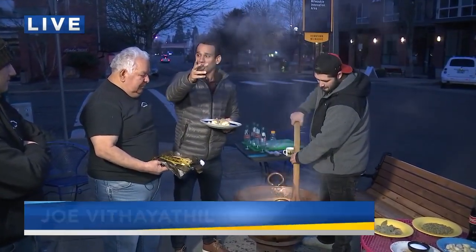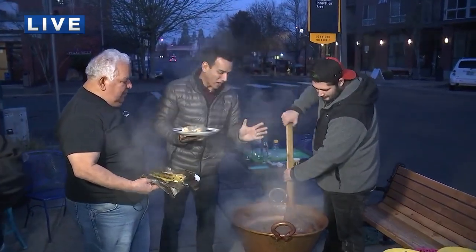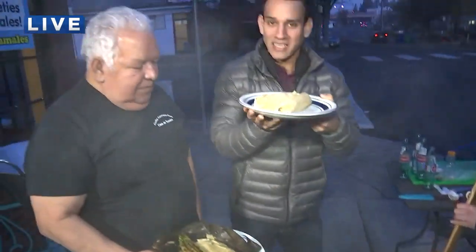I bet you probably can, guys, all the way from Milwaukee to Beaverton, because let me tell you something, the aroma that I'm getting right now — it smells just as good as it looks and it looks amazing. We're with Charles Mays here at Casa de Tamales.